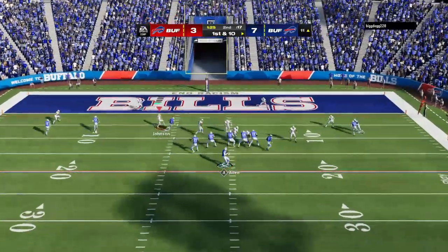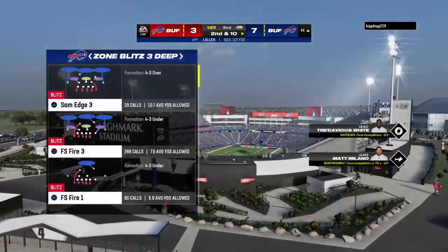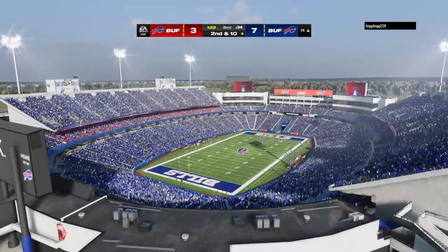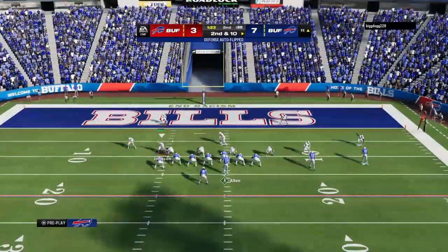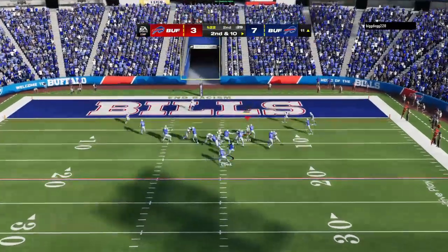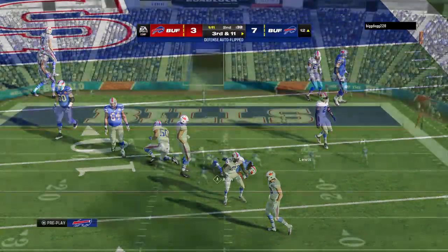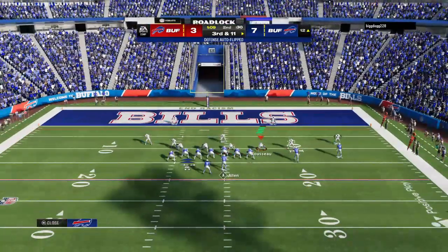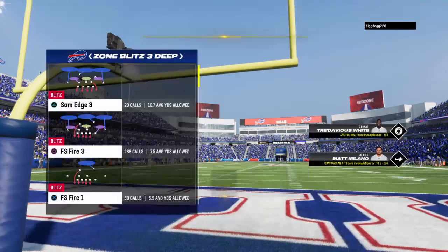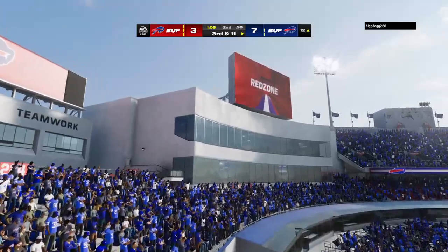Allen from the gun — pass incomplete. That is a rare incompletion from him; he's been on point this entire game, completion percentage way up. On second down, Cook — the second wave of tacklers is going to get him as they stop him behind the line. The seventh play of this drive coming up, but a long way to go on third down. Now the Bills are going to use the first of their timeouts as they talk it over.